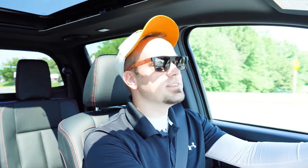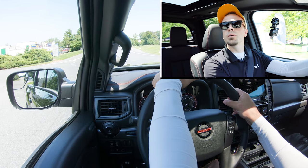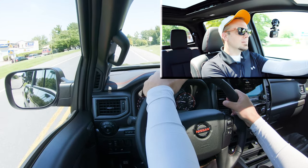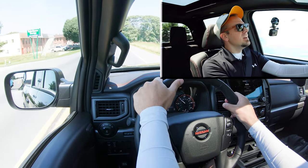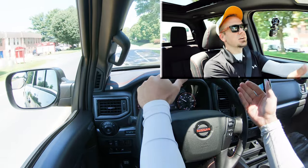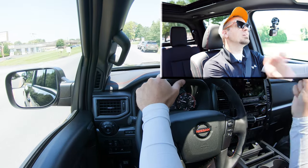Let's put this thing to the test — find a straightaway and see how quickly we can get the 2022 Titan up to speed. In three, two, one, here we go. Second gear is really where the power kicked in — it was a slow start in first, but definitely enough power to merge onto the highway. Around city streets, when you hit the gas it really wants to lunge forward, so no issues with acceleration on the Titan.